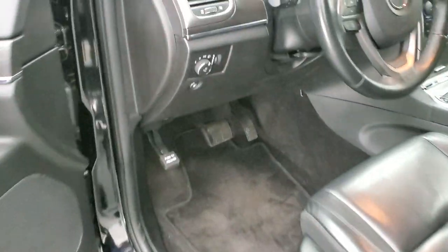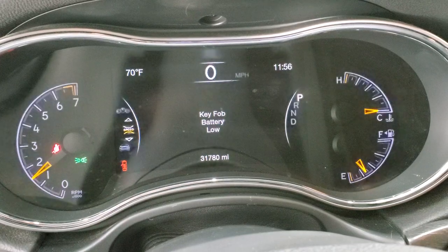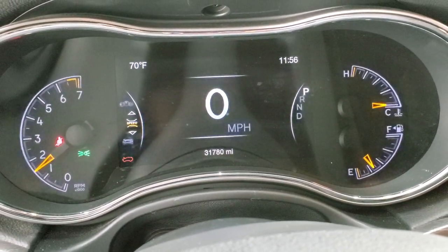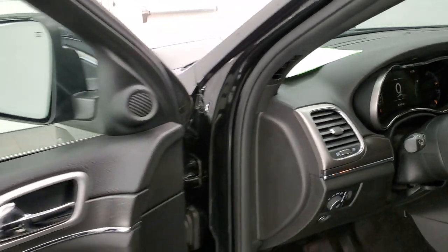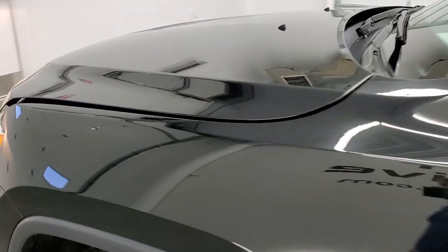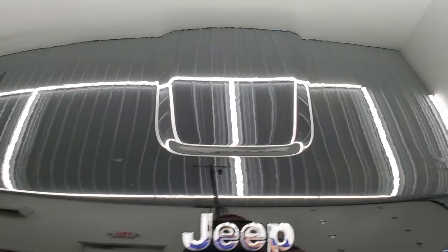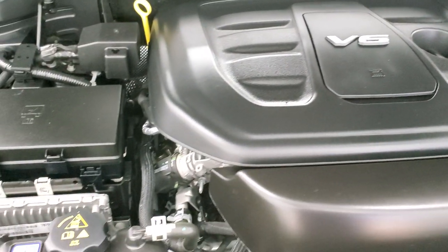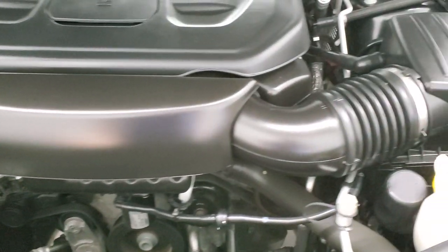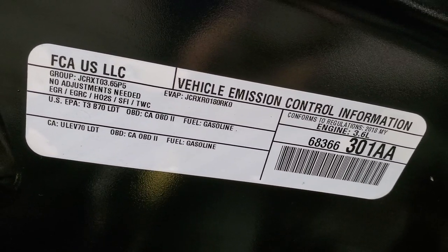We'll start it up and take a look under the hood. It starts right up and other than that key fob low battery light, there are no check engine lights or anything like that. Note how nice and clean that hood is. Under the hood we have the 3.6 liter Pentastar V6 engine. The engine bay is very clean and runs very smooth. Once again, this Jeep has been fully safetied and inspected by our service shop, has a fresh oil and filter change, all fluids have been checked and topped off, and this one is 100% ready to go. There's your emissions sticker.